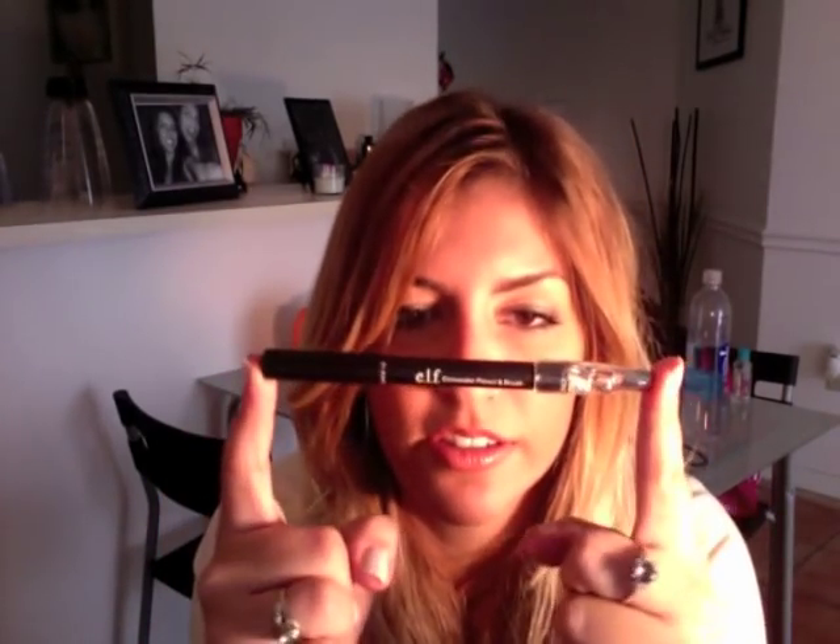I was really wanting to try out the concealer pencil and brush — here it is. It only comes in one color, and if you look at it, it's really kind of dark. But it's cool that it has a sharpener built in — so smart.